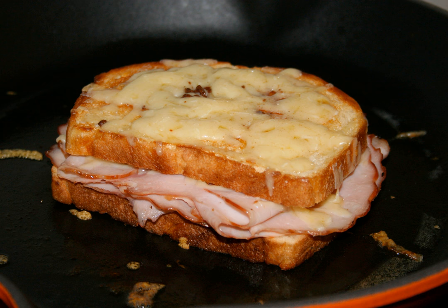Denver omelette, an omelette filled with diced ham, onions, and green bell peppers. Denver sandwich, consists of ham, onions, green bell pepper, and scrambled eggs. Additional ingredients are sometimes used.